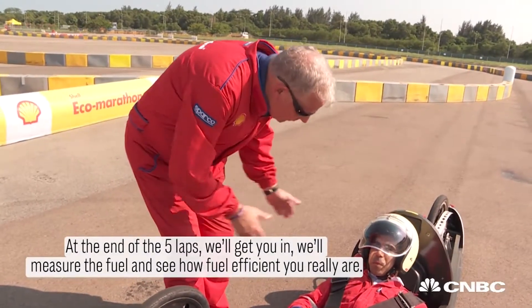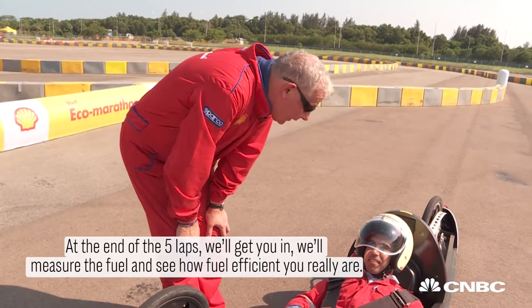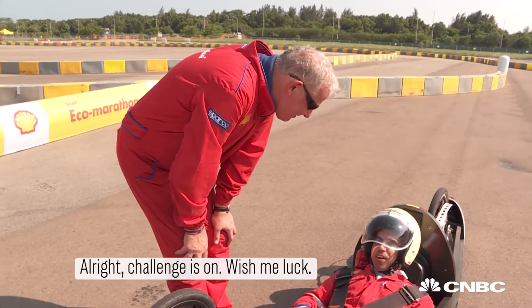At the end of the five laps, we'll get you in, we'll measure the fuel, and just see how fuel-efficient you really are. Alright, the challenge is on. Wish me luck.